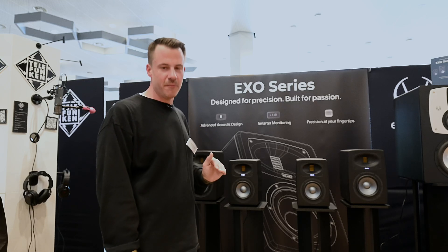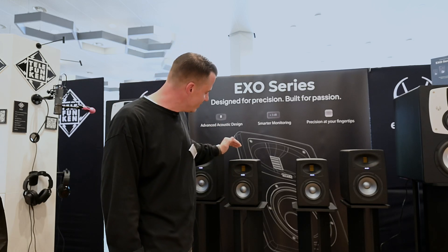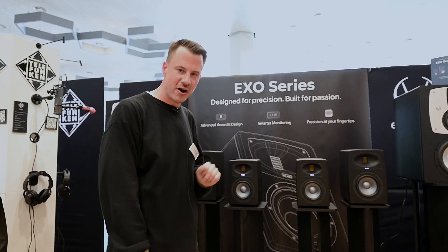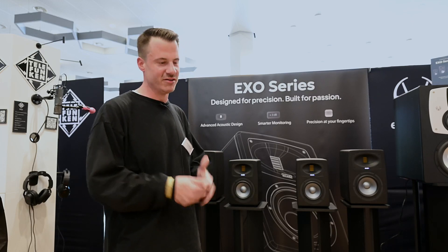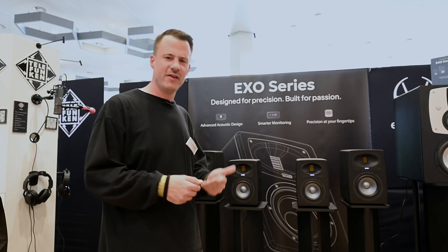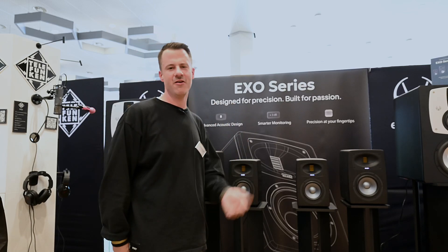These woofers will go a little bit lower compared to the old series. The EXO25, the 5-inch woofer, starts at around 44 Hz and it's really punchy, detailed, and impulsive — a really tight low end, which was one of our main focuses. We had a very good low end in the past and a very detailed stereo image, so we had a very high bar to clear here.